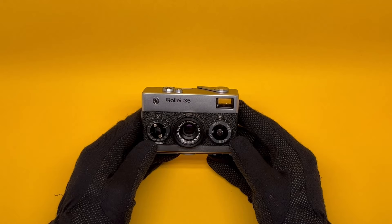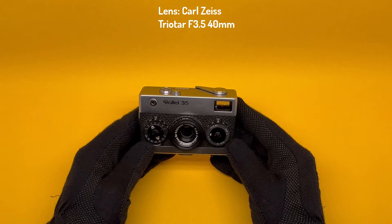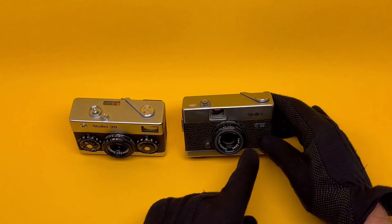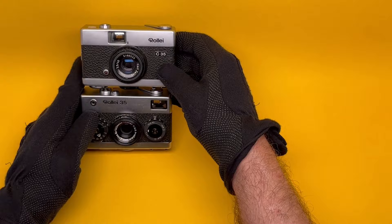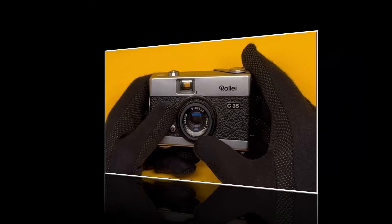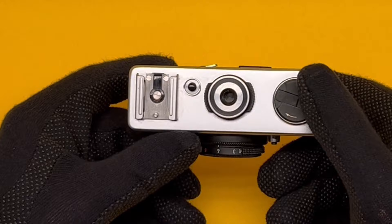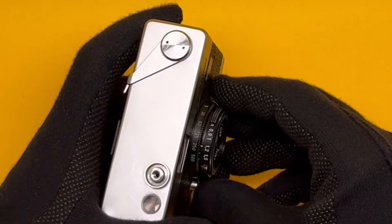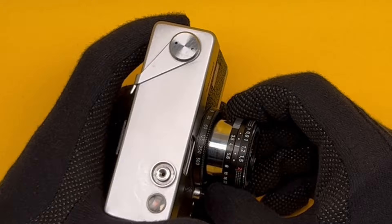The Rollei 35 was regarded as a professional-model compact camera, so like many manufacturers, Rollei decided to bring out some entry-level cameras — cheaper. For example, the Rollei C35 — almost the same size but with a few features missing. The lens is still Carl Zeiss but it's now a Triotar, not a Tessar. The film counter is now at the top, not the bottom, which is a good thing. It doesn't have any light meter at all, so you have to guess the light or use a manual light meter. The lens is still retractable.